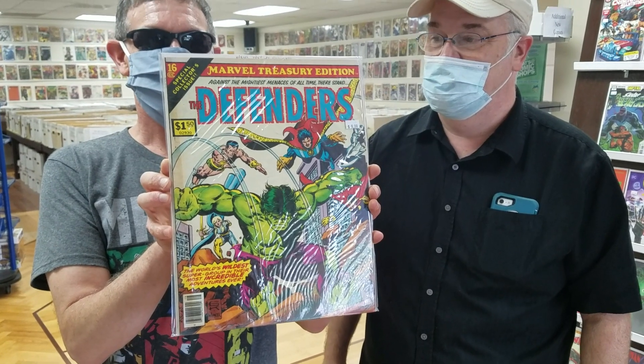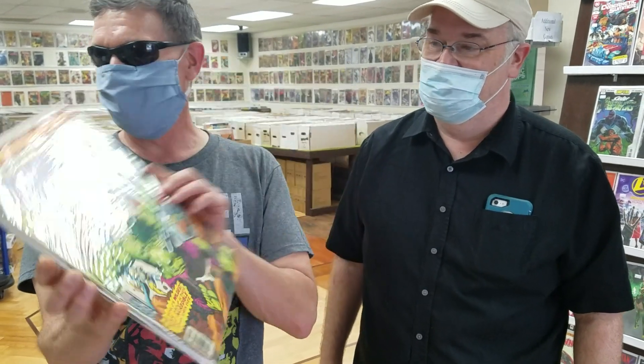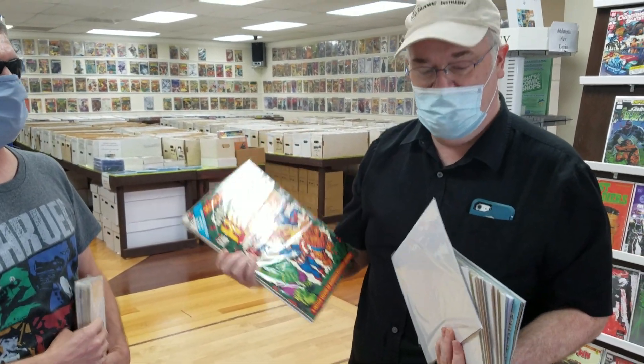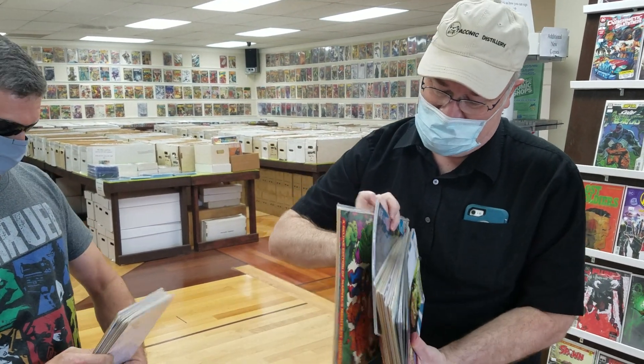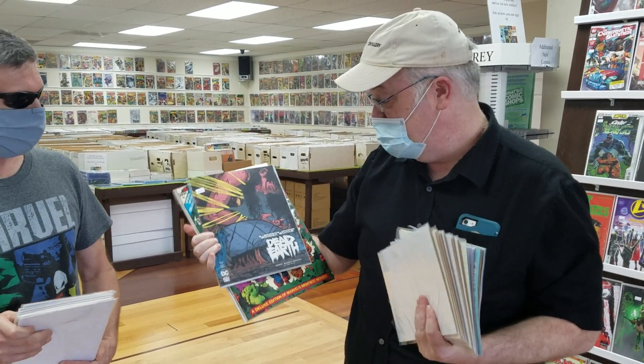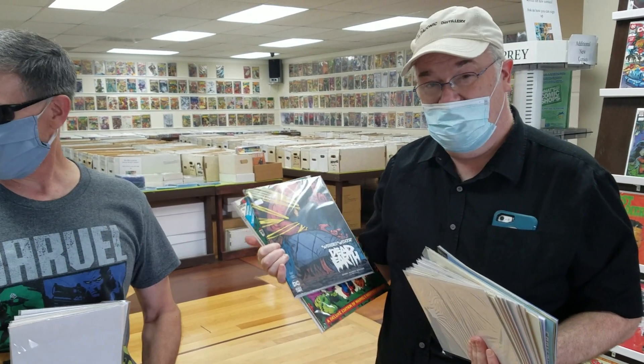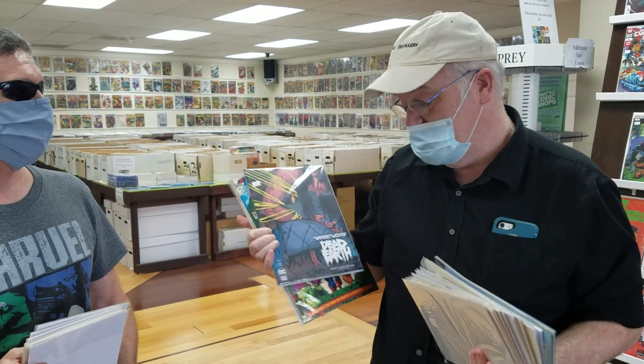The giant size treasury edition, number 16. Kirk's got a treasury edition too — I got a giant superhero holiday grab bag. I remember getting this when I was a kid, so it's nice to have it back in my collection. I also picked up Wonder Woman Dead Earth — it's a new series. I strongly recommend it. The art is a little different than what I usually like, but it's a really great run.